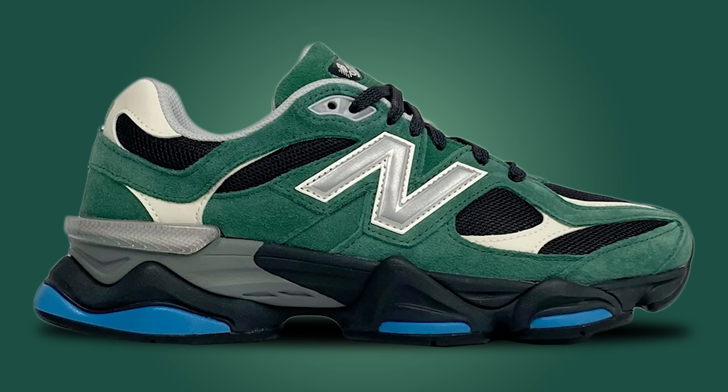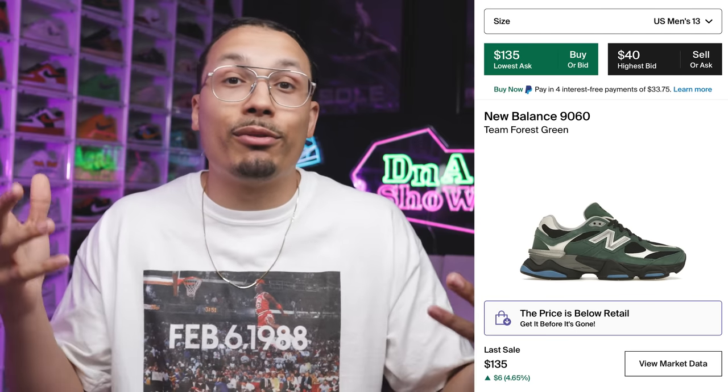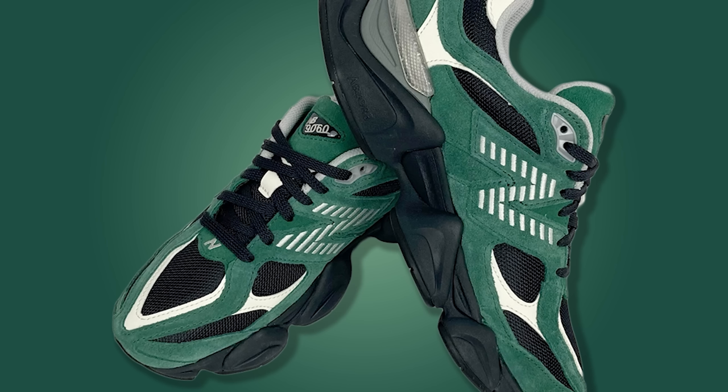Switching up brands — you hear me talk a lot about Jordans and Nikes, but New Balances are killing it right now. The New Balance 9060 in the Team Forest Green colorway is a really clean option that you can pair with a lot of different fits. It's hitting for around $130 with offers at $40, so you might be able to grab it for $60 to $100.